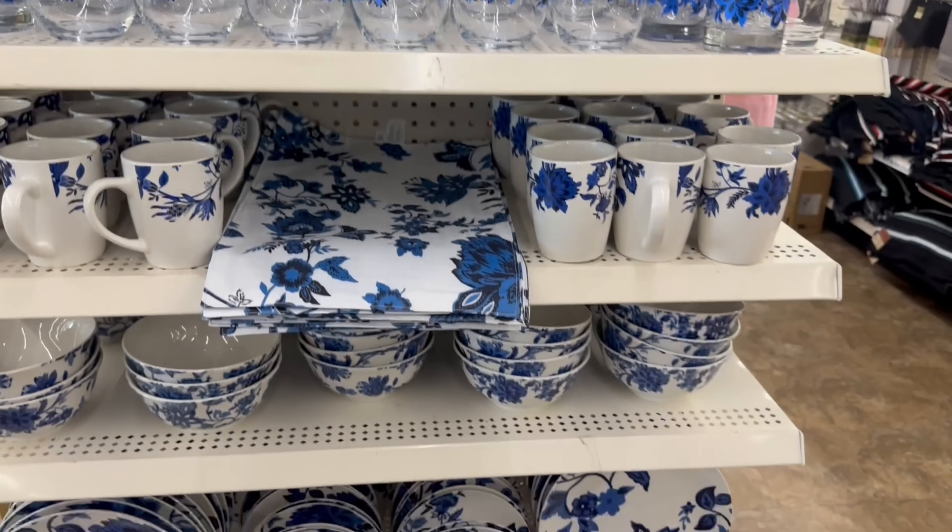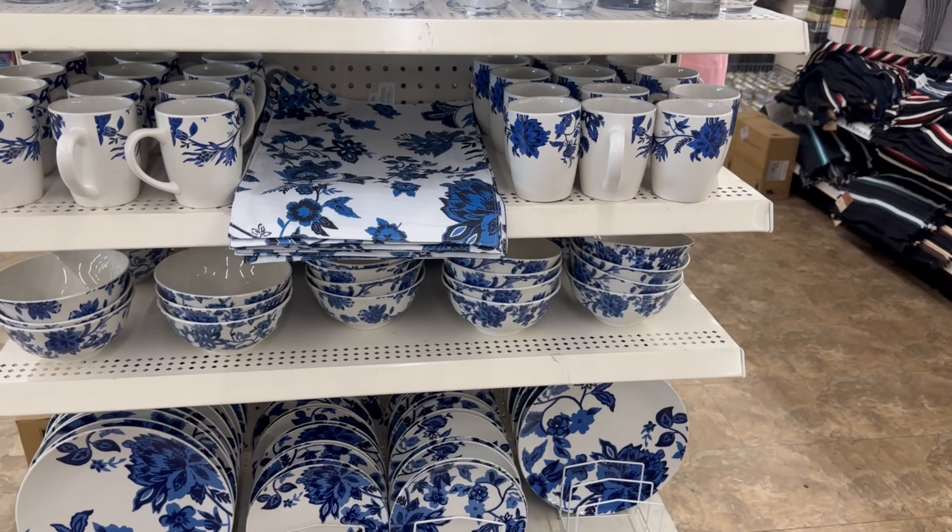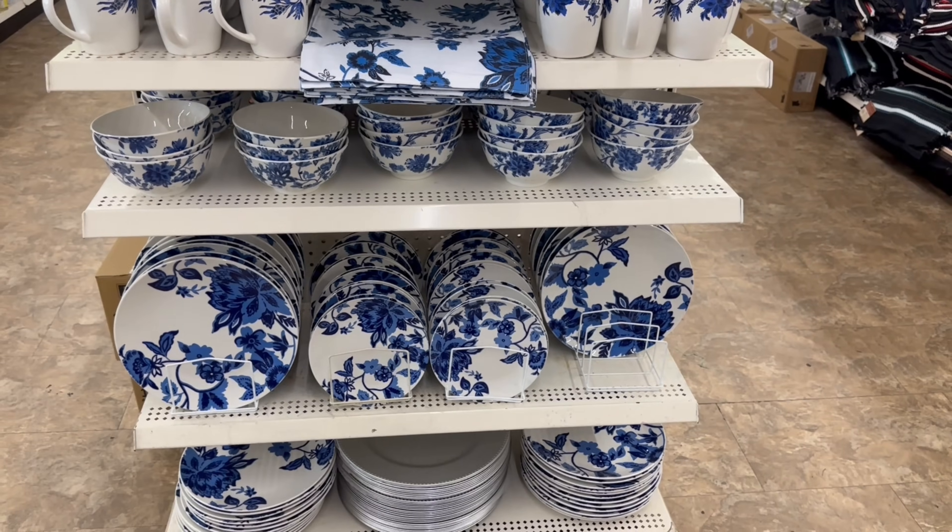Hey guys, I'm in Dollar Tree. I went all the way to the back of the store because it was busy, really busy up front, and kind of walked around in a circle and ended up here.